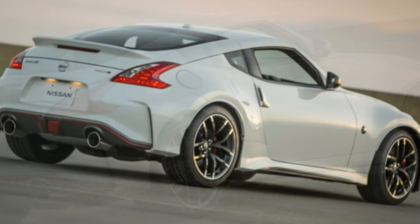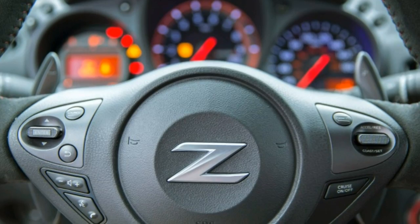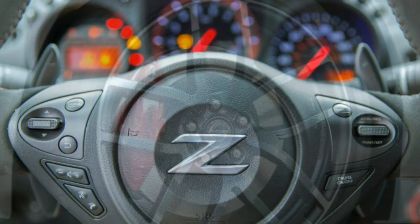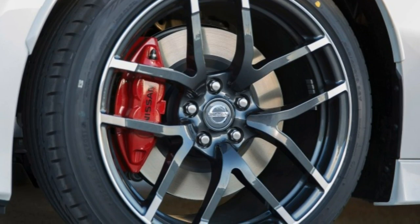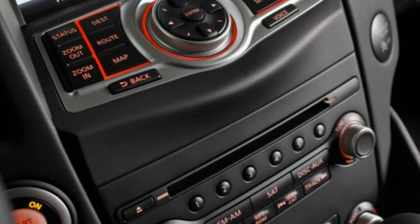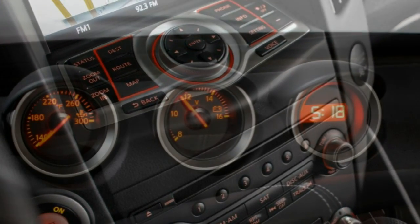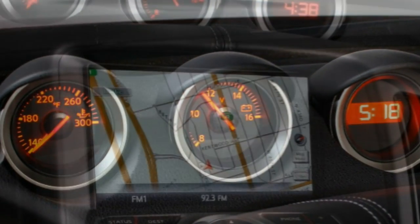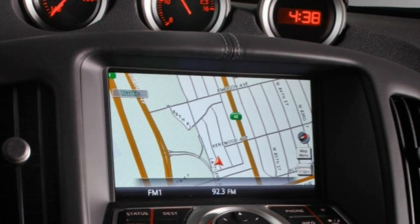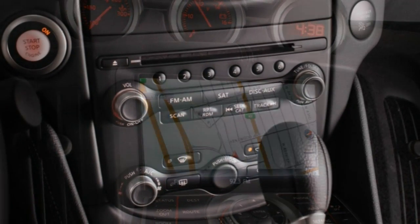Features like adaptive cruise control and blind spot monitoring are not available. In brake testing, a coupe with upgraded brakes and 19-inch summer performance tires stopped from 60 mph in a short 106 feet, and a roadster with the sport package matched that impressive feat. However, the most recent 370Z NISMO we tested weighed about 100 pounds more than the standard Z and posted a longer — but still respectable — stopping distance of 111 feet.